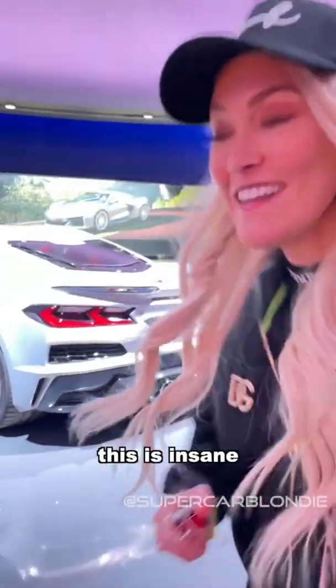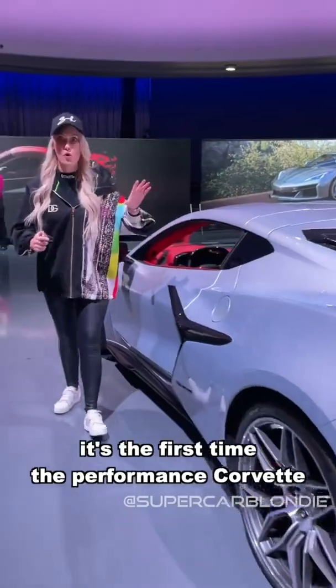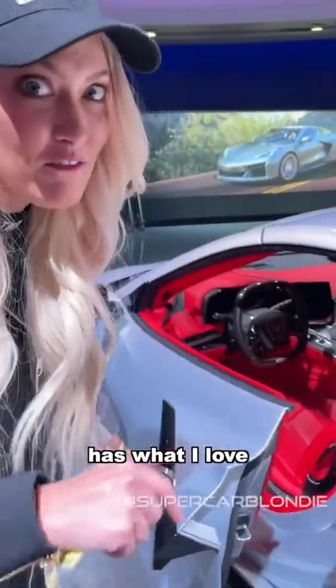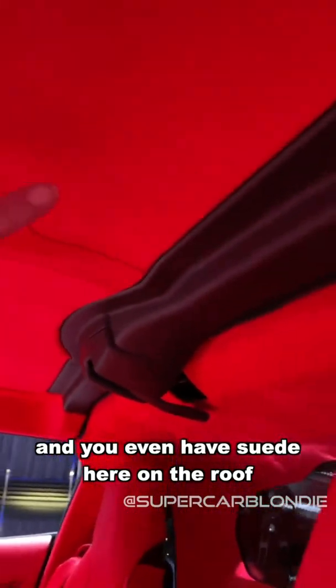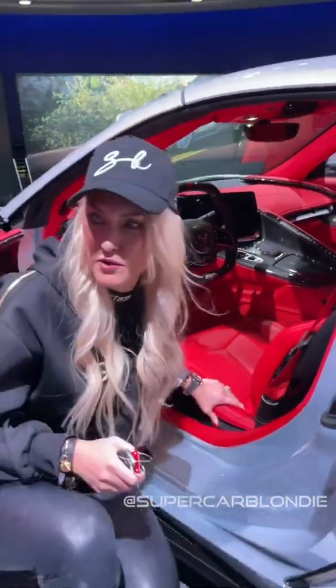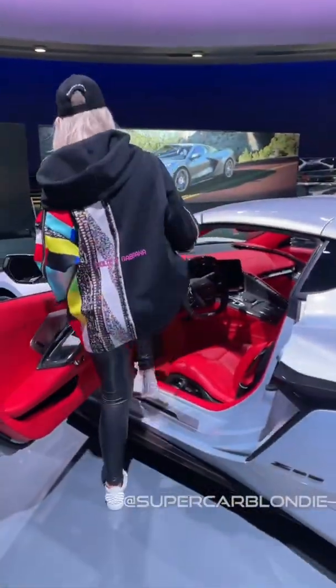For the first time the performance Corvette, the Z06, has luxury options. Look at this — full wraparound leather interior and you've even got suede here on the roof. Isn't this gorgeous? So beautiful. Shall we hear it? Yes, let's do it!